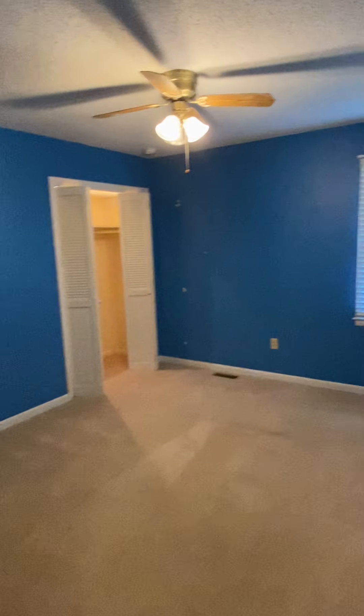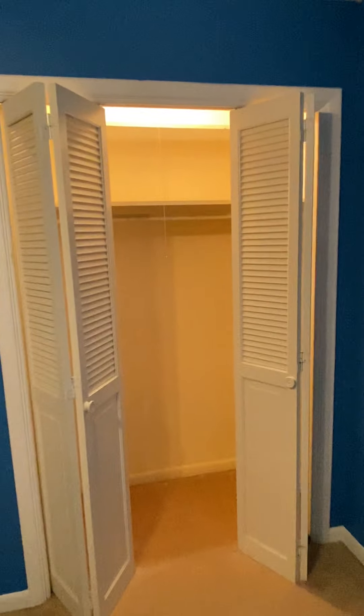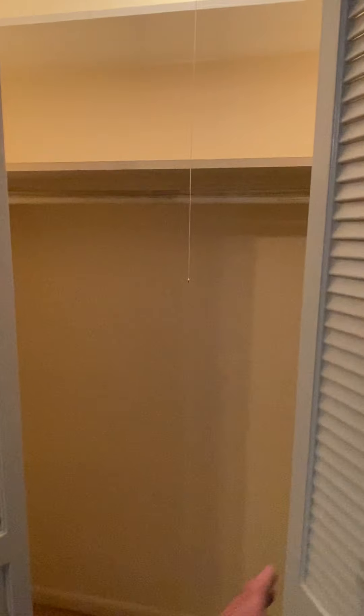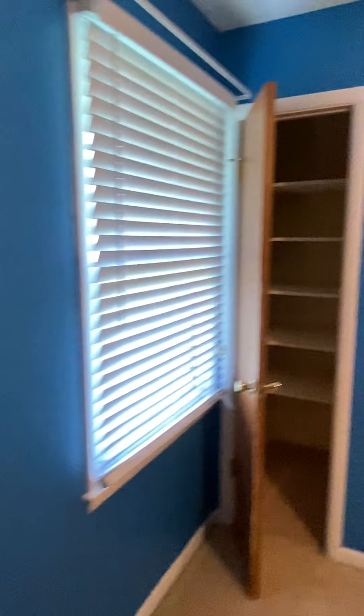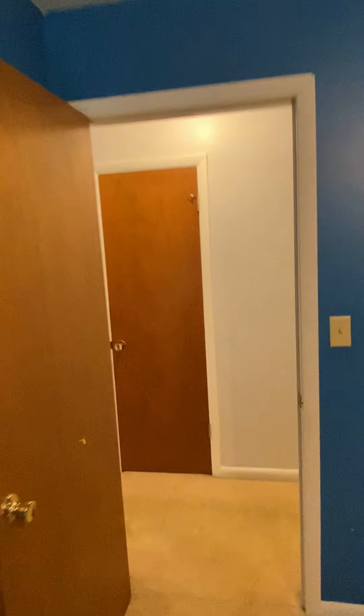This is the first bedroom on the right — ceiling fan, blue walls, and two closets. Every room has two closets, which is pretty cool. One closet has shelves with a place to hang clothes, and then on the other side of the room there's another closet with shelves. It's a little narrow closet, but it is a closet. Looks out the front of the house.